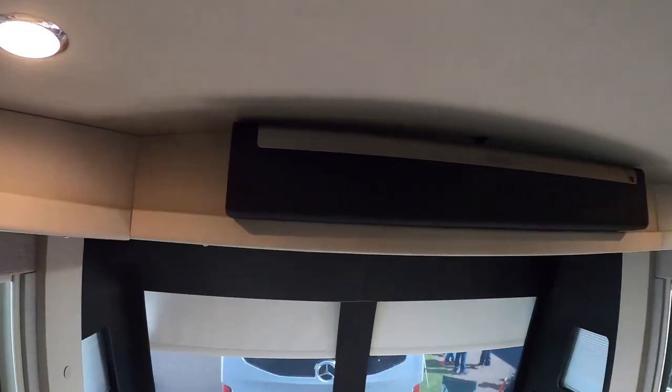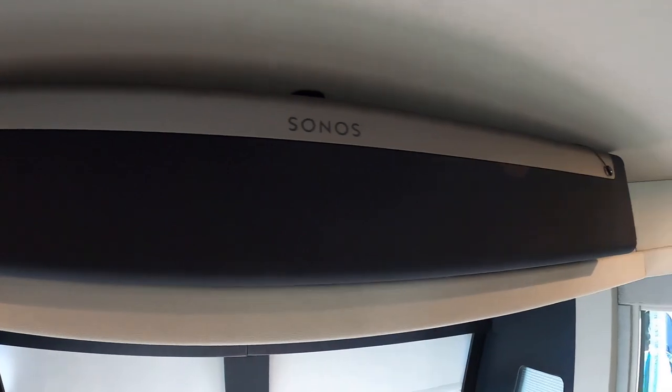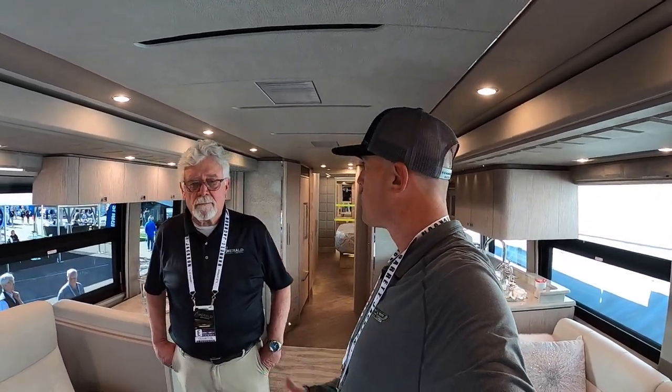I'm noticing the huge Sonos speaker here. Could you tell us a little more about the technology in this coach? Well, prior to this they were using wired systems. If you go to Sonos wireless systems, you wouldn't believe the pile of wire you save from having to run through these buses. It's all wireless, very easy to use, and the sound is fabulous. Each TV in here — there are four of them — has its own Sonos sound bar.